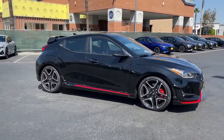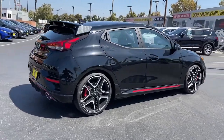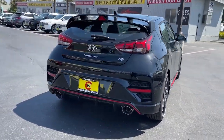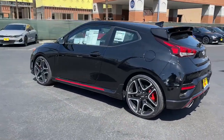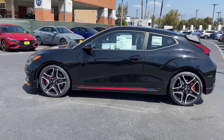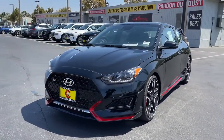Get acquainted with the 2022 Hyundai Veloster N. This Veloster N is built to perform, whether on the track or scenic back roads. The result of racing R&D, this uniquely designed sport compact delivers heart-pounding acceleration, strong braking, and extraordinary handling.